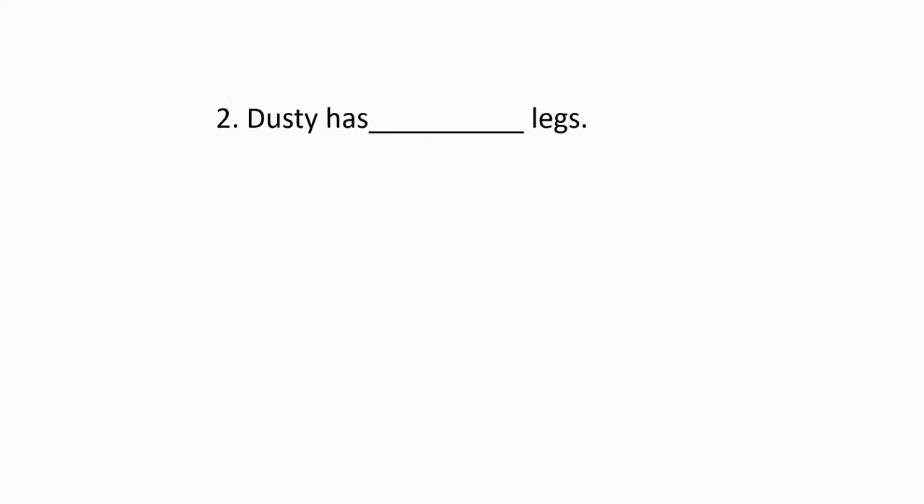Question number two. Answer. Dusty has four legs. It's letter D.